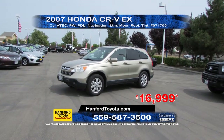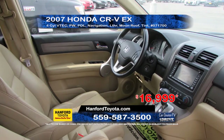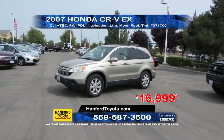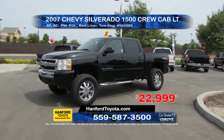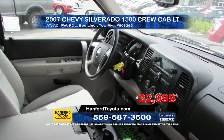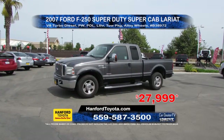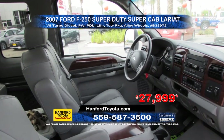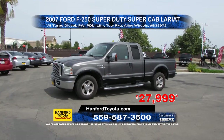From Hanford Toyota we have a 2007 Honda CR-V. It comes equipped with a low-mile engine, automatic transmission, full power options, leather interior, tow package and alloy wheels. Priced to sell at $27,999.